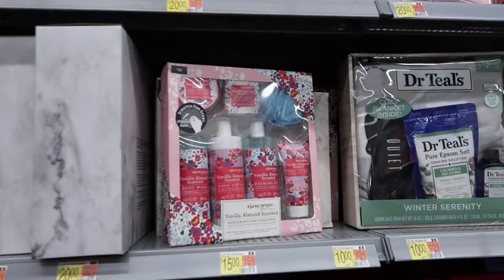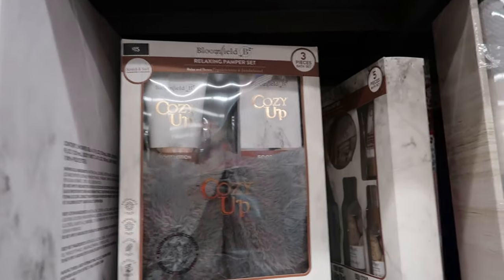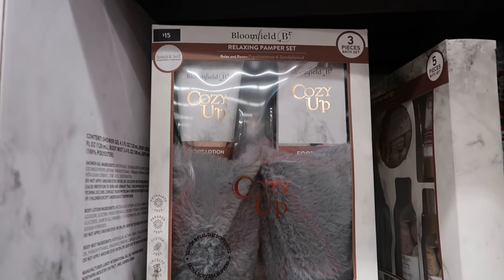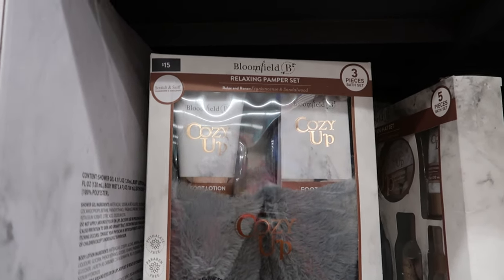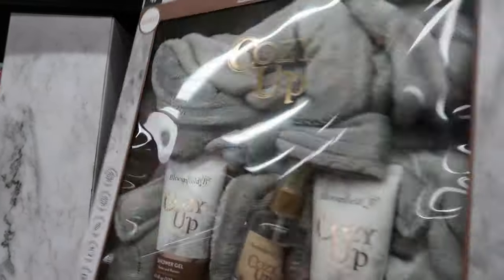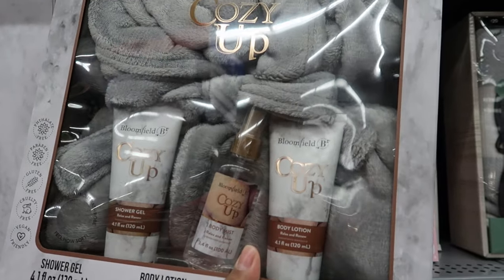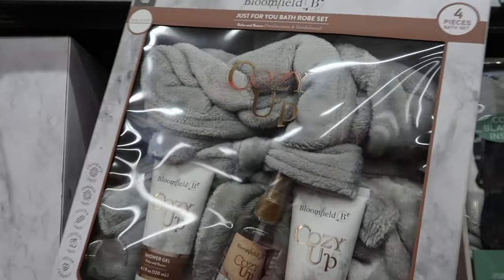They also have some sets up here for $15 — you get slippers, foot lotion, and foot scrub for $15. And there's one for $20 — looks like you get shower gel, body lotion, body mist, and a bathrobe. That's not bad for $20.